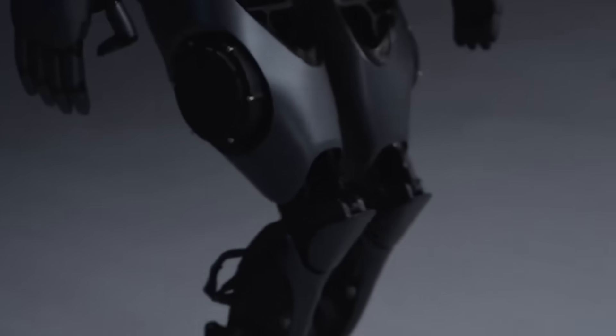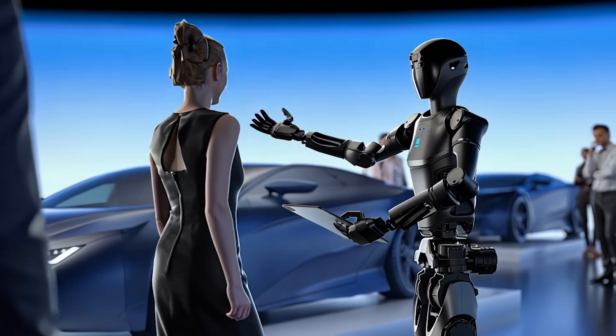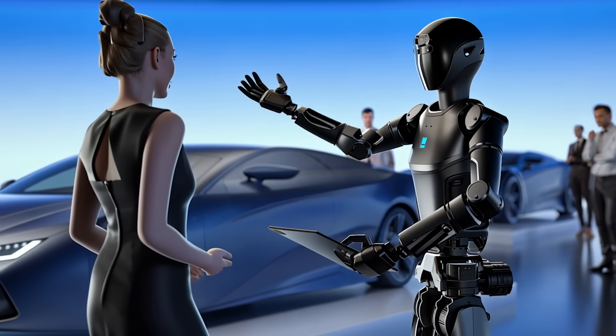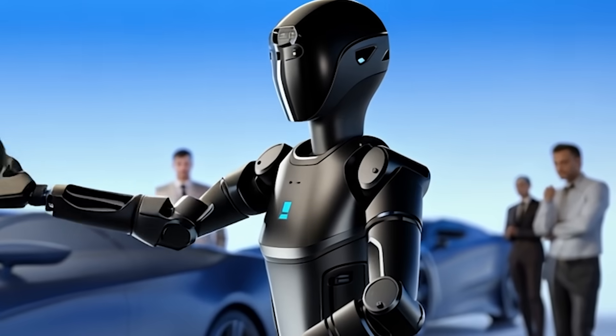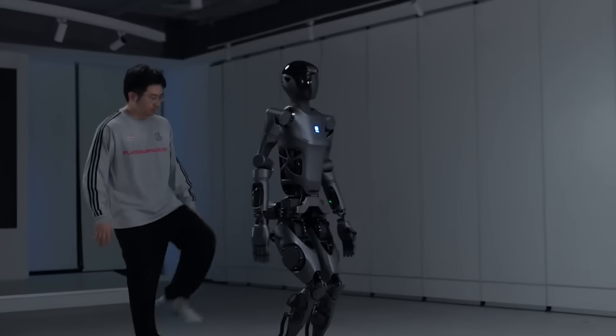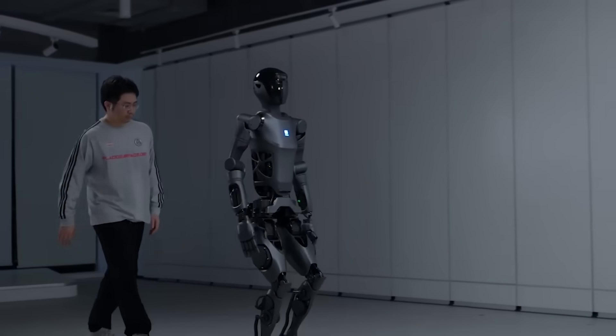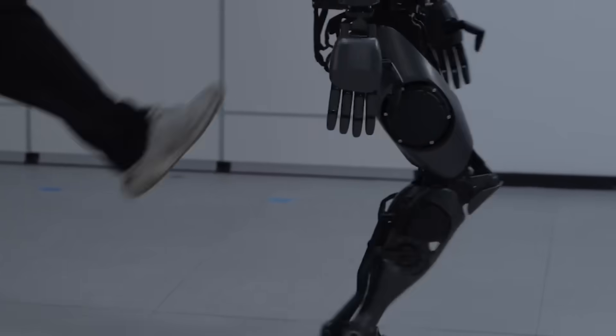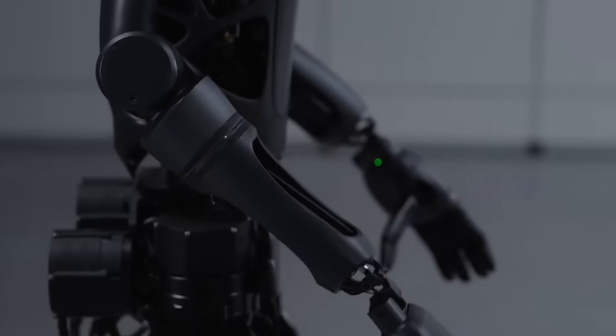One of the standout moments in the D9's launch was a demo showing the robot in a car dealership. It wasn't just there to look futuristic — it actively demonstrated a car's features to a potential buyer. This is the kind of real-world application Pudu Robotics envisions for the D9, stepping into roles that require both physical and cognitive capabilities.